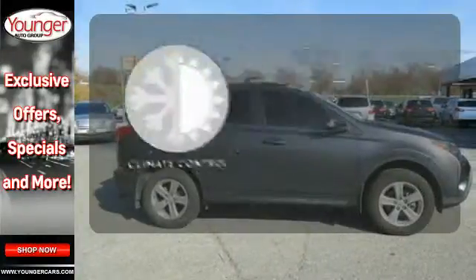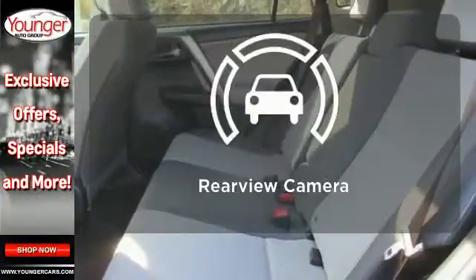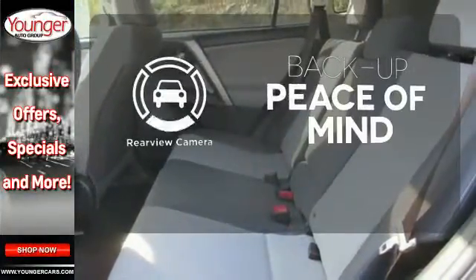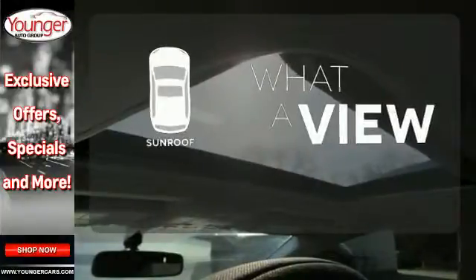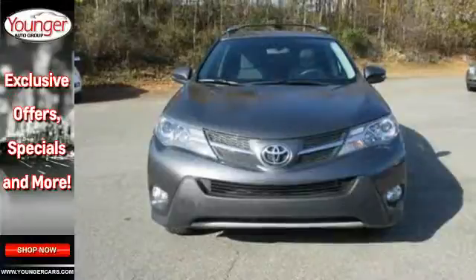The climate control lets you set the temperature exactly where you want it. Hindsight is 20-20 with a backup camera. The sunroof gives you fresh air for your drive. Look and feel great when you drive this RAV4 home today.